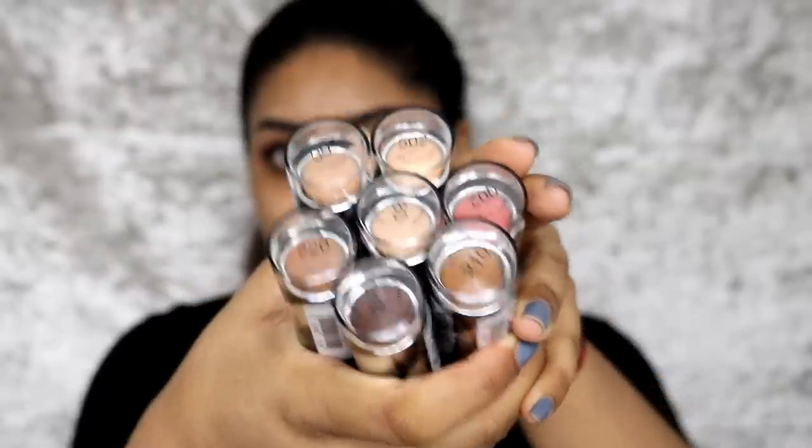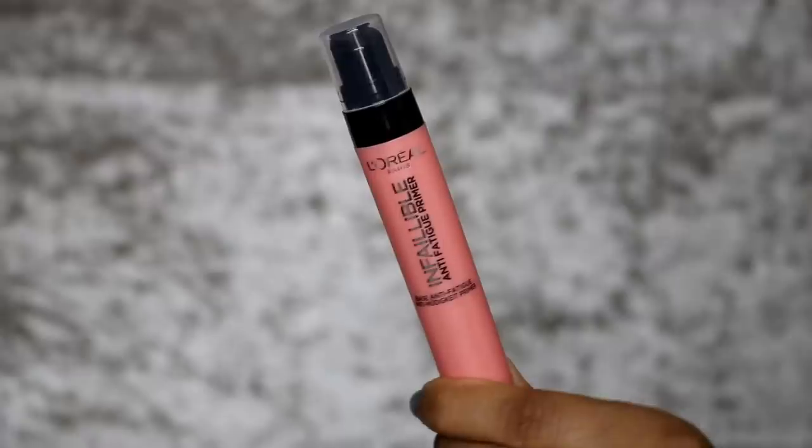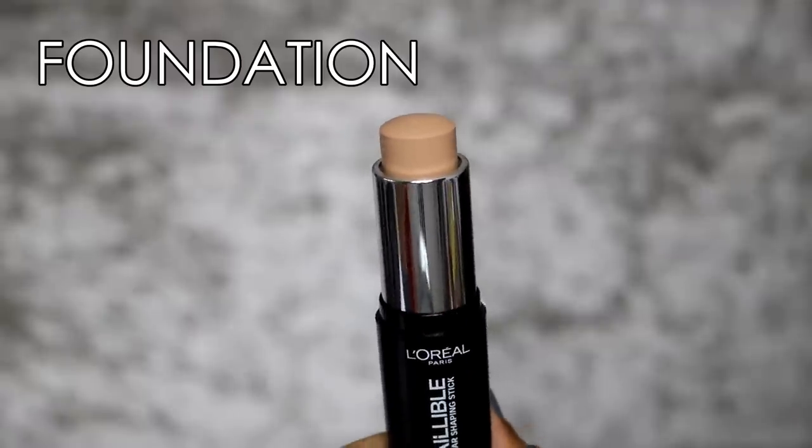I am bare-faced right now by the way. My brows are all L'Oreal and my mascara is the Paradise Ecstatic mascara, in case some of you ask. I have all the sticks here — they look so cool, I'm so excited. For primers, I have the Infallible Luminizing Primer and the Infallible Anti-Fatigue Primer. I'm going to go straight into the swatches of every product.